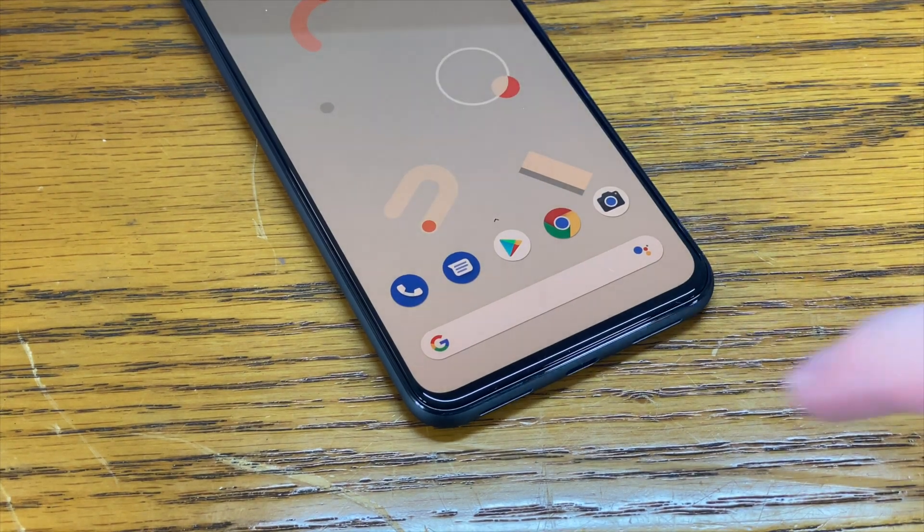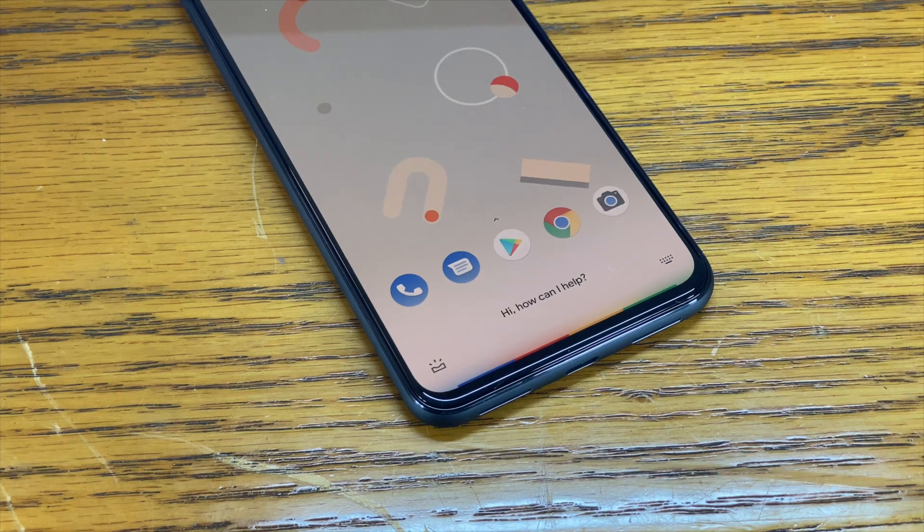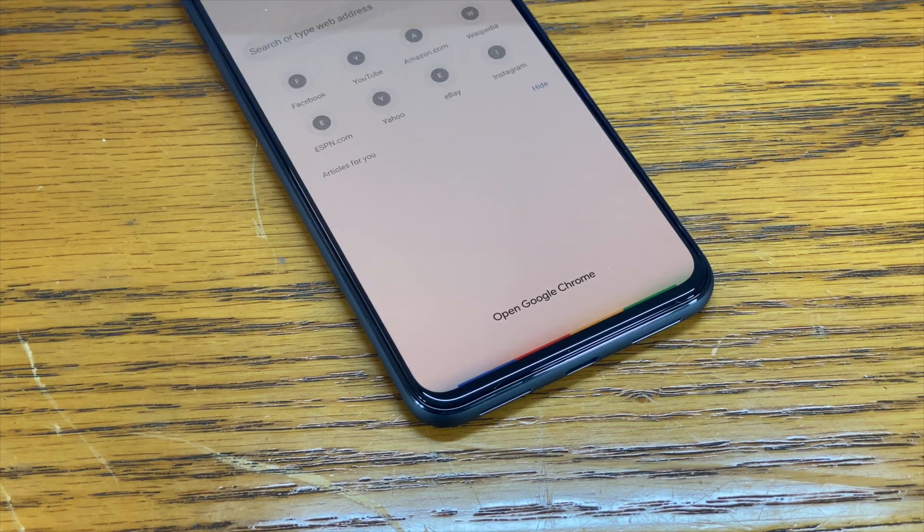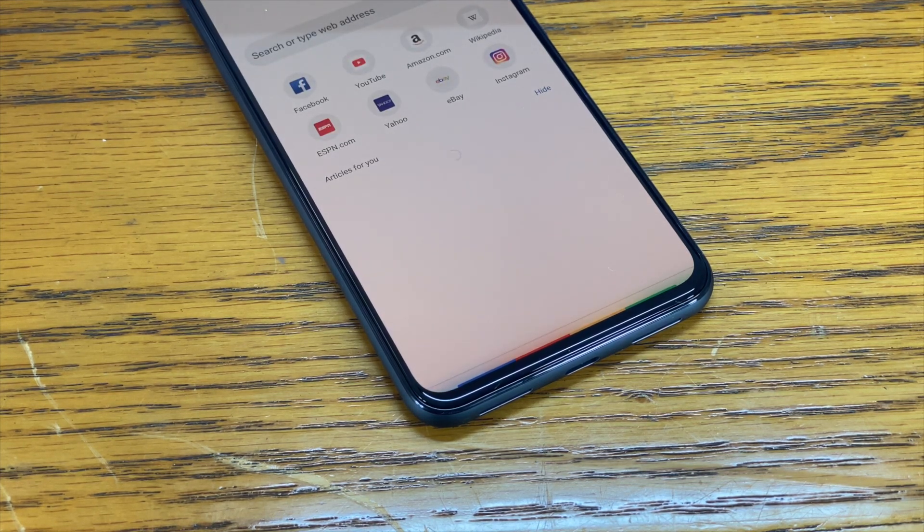Perhaps the biggest and most immediate changes are visual, and I really like the visual updates Google has given Assistant. On previous devices, when you triggered Google Assistant, it would take up around a third of the display with a white shade at the bottom, with prompts for suggestions of what you could say. Now, however, Google Assistant is much less intrusive, with a colourful bar at the bottom when triggered.